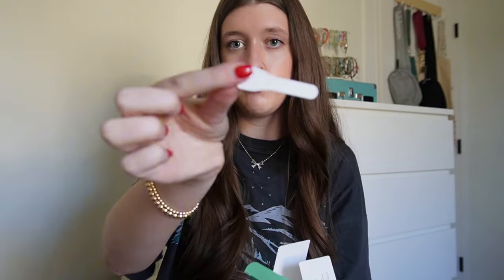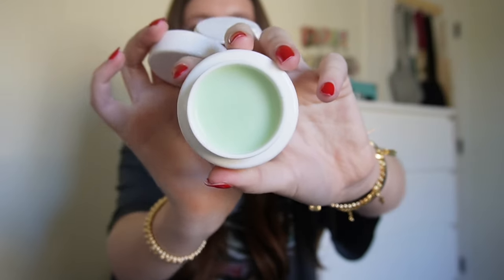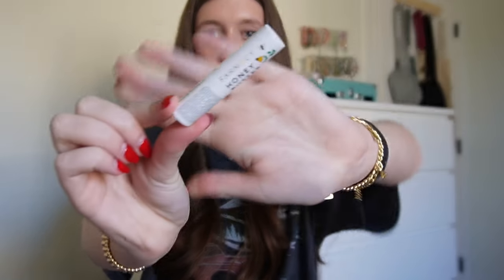It comes with a little spatula and this container — amazing. This is what it looks like on the inside and it is so amazing. It's literally the best ever to get all your makeup off. Also from First Aid Beauty, I got their lip balm.